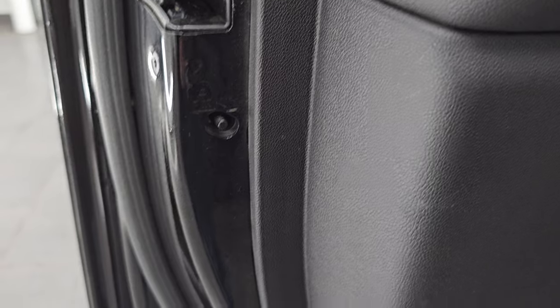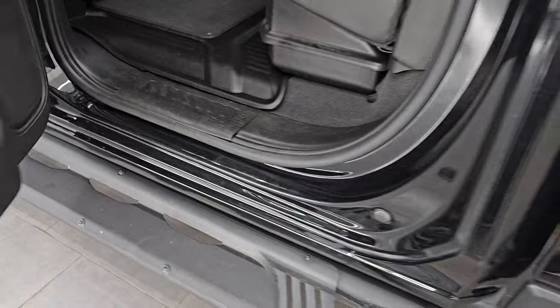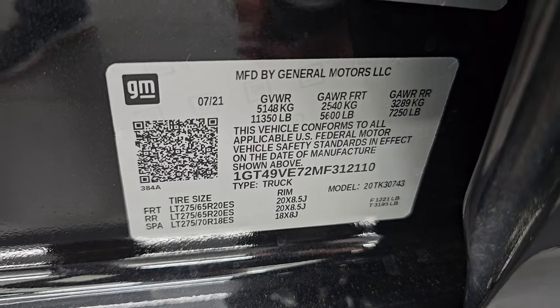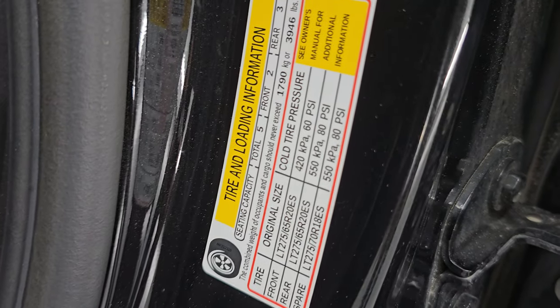There are child safety locks on the back doors and the inside and bottoms of the doors all look really good. I'll show you the VIN sticker here — no Canadian trucks here — as well as the trailering information sticker and the tire and loading information sticker.